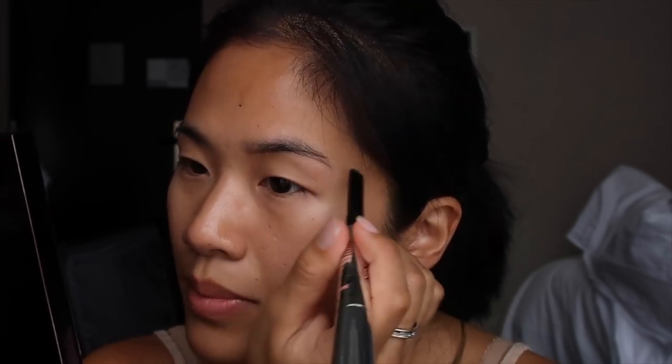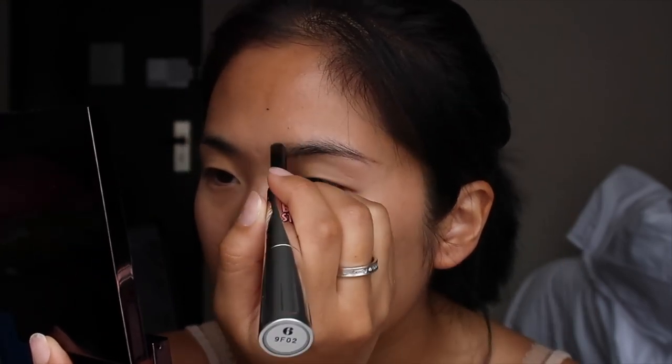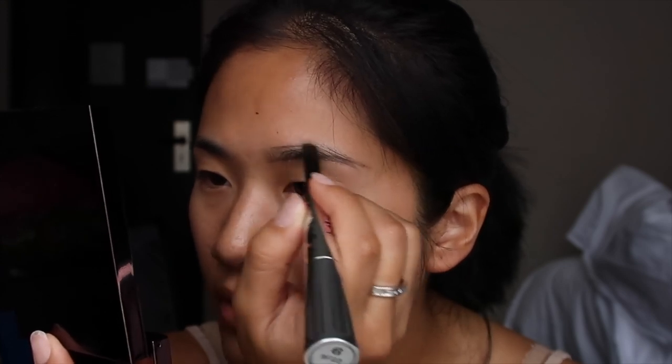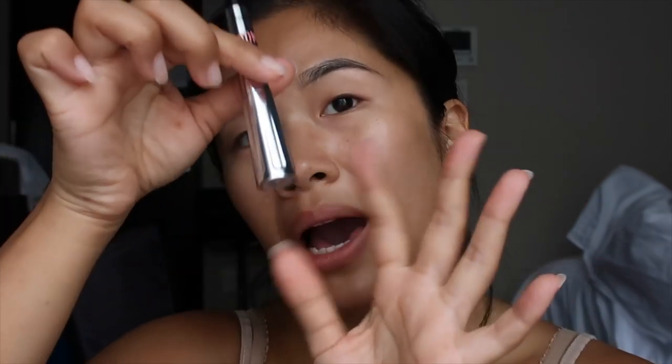What I like about the pencil side — having played around with it for a couple of days — is that it's not super pigmented. I don't like brow products that are really harsh on the brows; I like mine to look soft and not too drawn-on. At the end of the brow hairs I lift the pencil up to give a soft texture, and I follow the natural line of my brow hairs on the top part too.